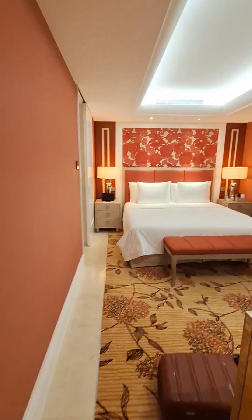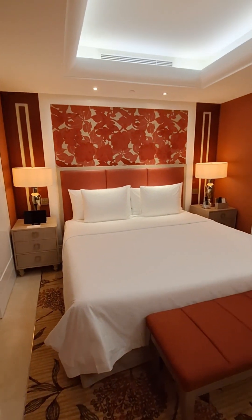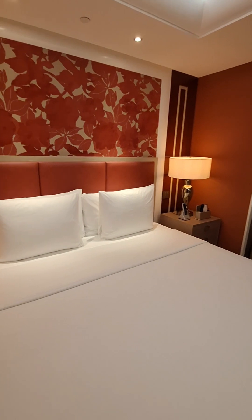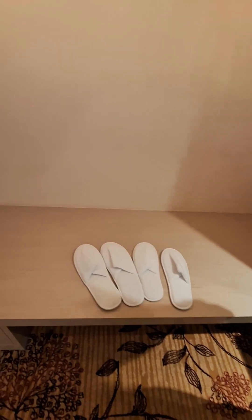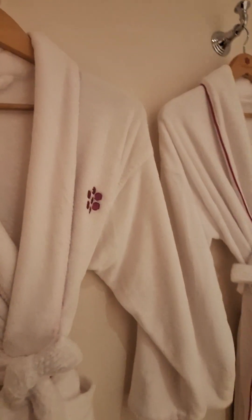Coming right here is the bedroom — very nice. What do we got in here? A vanity. Got little slippers for us and everything. Got the nice robes and everything up in here, laundry bag and everything.